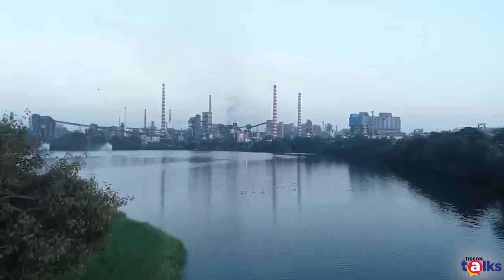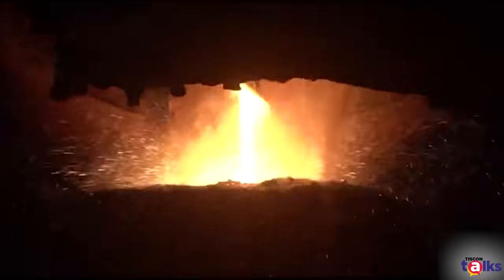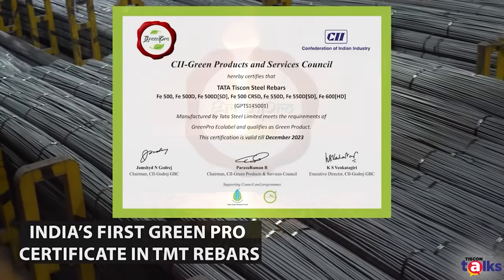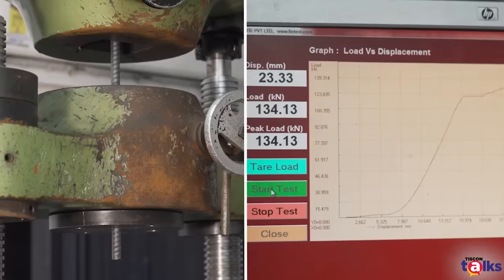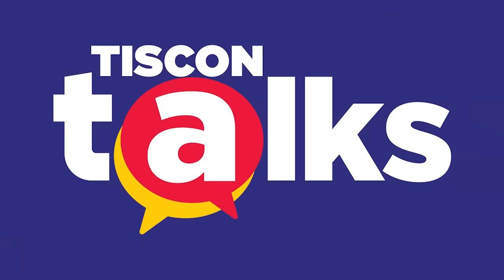By touch and looks, Tata Tiscon 550 SD has its own unique rib pattern. To reduce the risk of structural damage, Tata Tiscon 550 SD has more elongation capacity than the minimum value of 14.5% specified by the IS-13920 standard. Thank you, Professor Bhantupadhyay, for joining us for this episode. In the next episode, we will be talking about seismic zones and earthquake effects with respect to building houses.